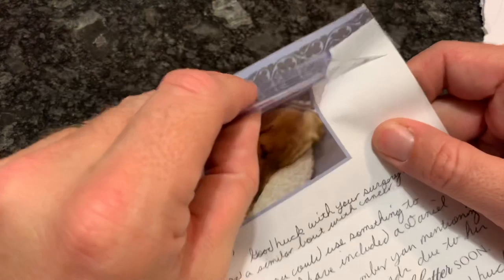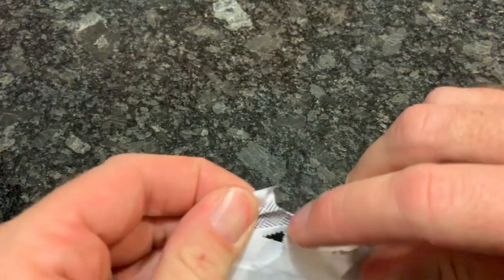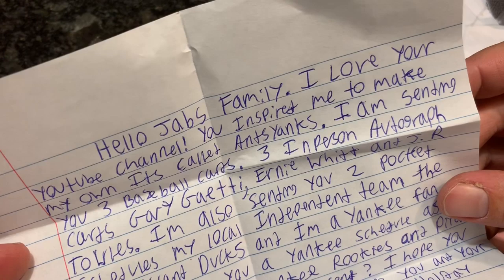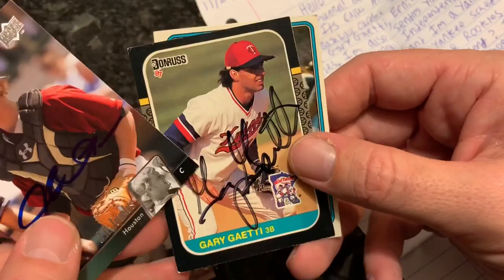Our next package is from Ann Marie. Your note says: I loved your YouTube channel, you inspired me to make my own — it's called Ants Yanks. I am sending you three baseball cards, three in-person autographs: Gary Gaiety, Ernie Witt, and J.R. Tolles. Here are the schedules — two pocket schedules. J.R. Tolles in-person, Gary Gaiety in-person, and Ernie Witt in-person autos. Thank you.